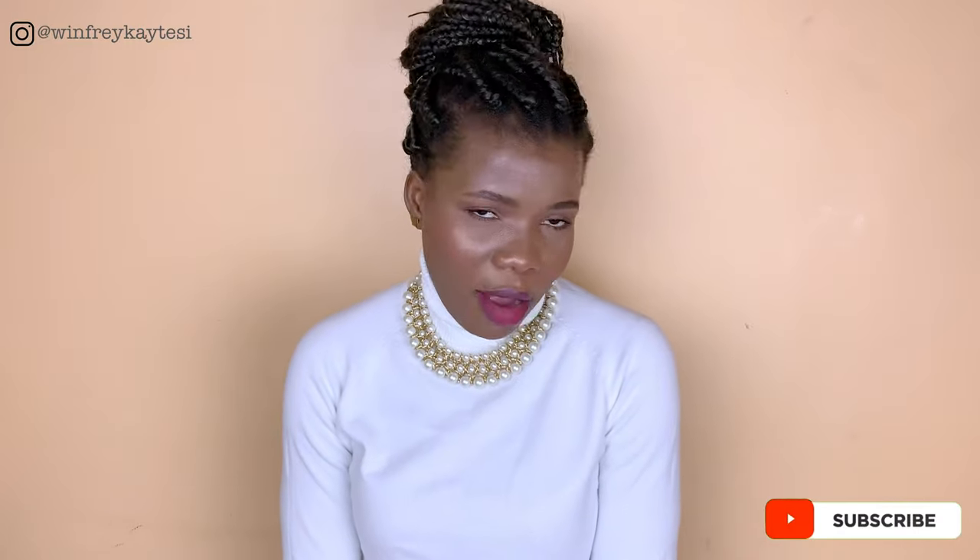Hi, Winfrey here. Welcome back to my channel. If it's your first time, thank you for checking me out. Please subscribe down below and click on that notification bell so that you're notified every time I upload a new video.